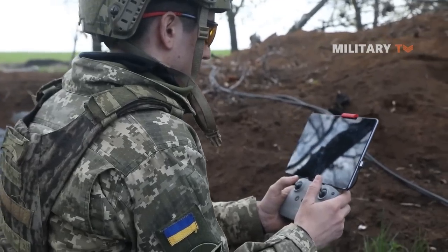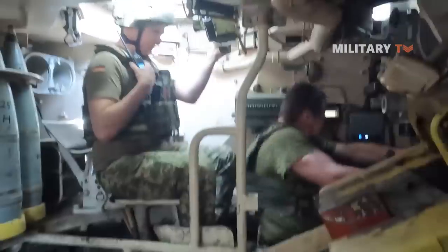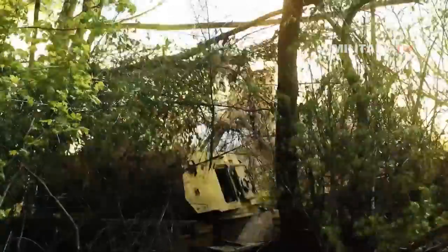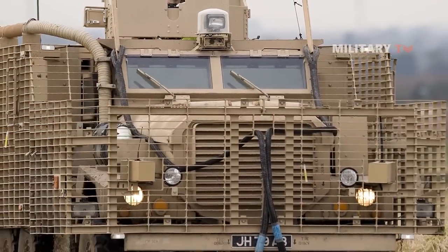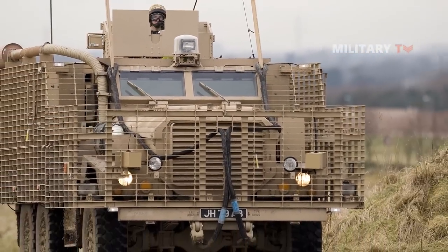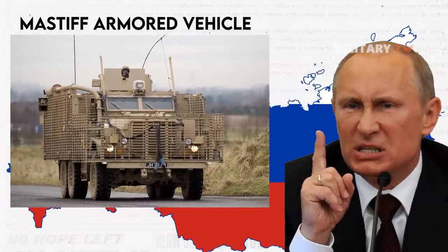As Ukraine braces itself against the formidable threat posed by Putin's army, the deployment of Mastiff armored vehicles promises to tip the scales in favor of Ukrainian forces. Join us as we delve into the lethal power wielded by the Mastiff and explore how they will play a pivotal role in countering the aggression of Putin's forces.